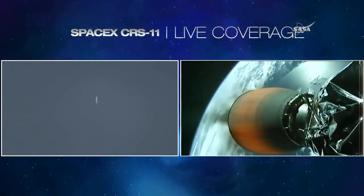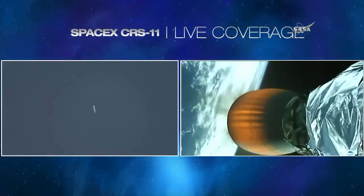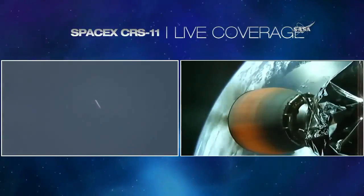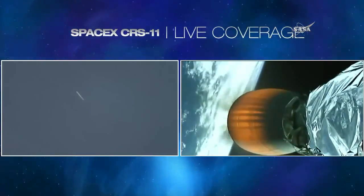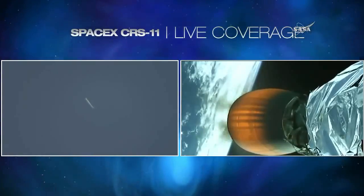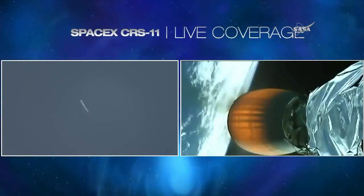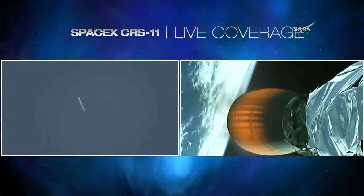Second stage continues to follow the nominal trajectory to orbit. SpaceX New Hampshire tracking site now tracking the travels of the second stage as the first stage continues its descent. About 45 seconds away from the first stage entry burn. Second stage continues to perform normally. Five minutes, 45 seconds into flight.